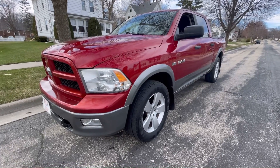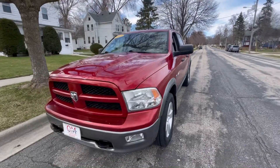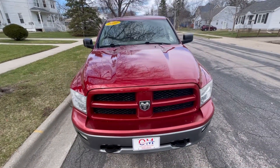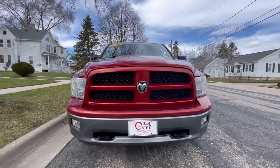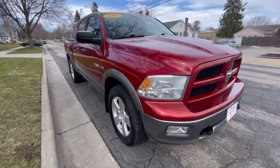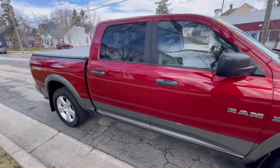Thank you for taking time out of your busy schedule to join us here for the Oliver Motors walk-around video of a 2009 Dodge Ram Half-Ton Crew Cab TRX4 Off-Road 4-Wheel Drive. Hi, this is Del from Oliver Motors, and I'm going to walk around and show you some of the great features that this 2009 Ram Crew Cab Half-Ton has to offer.